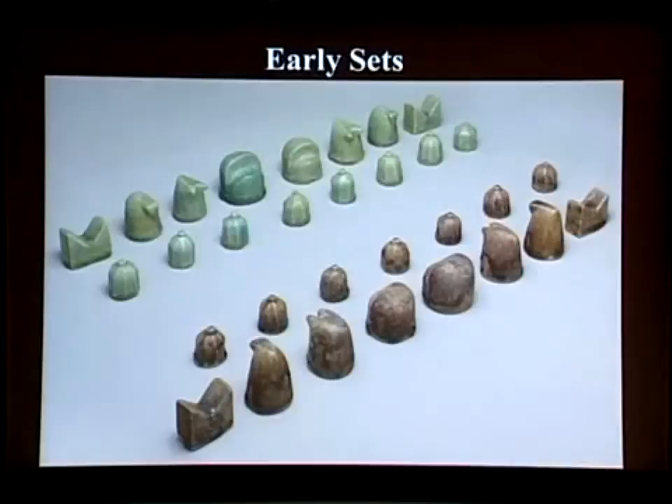The game originally had 32 pieces. This is a Persian set from the 12th century. What's important to note is that there are a couple of pieces which are a little different. This piece is the elephant — sitting in the position now occupied by the bishop. And this is the shah or king, and this piece, which looks very similar, is the vizier, the advisor to the shah. They didn't have a queen at that point.